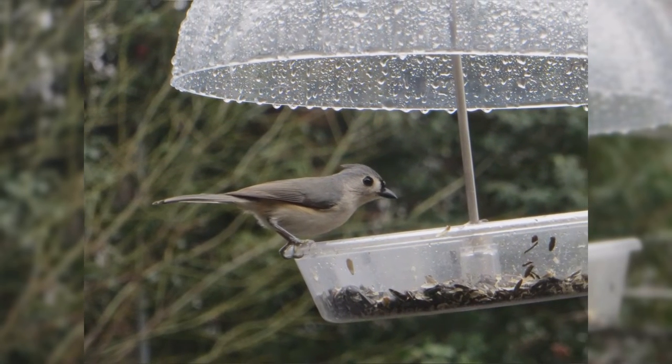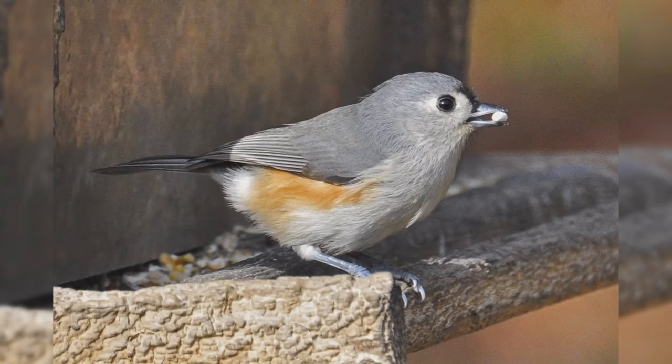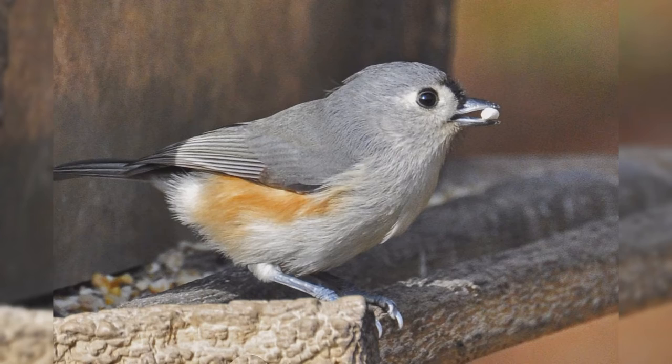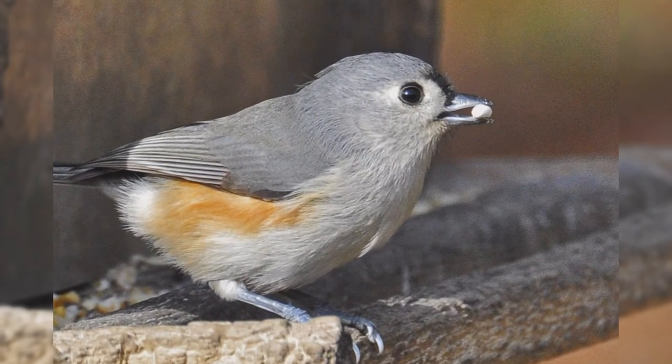There are black feathers around the eye, which make the eye look big and stand out on the pale face. There is also a touch of black on the forehead above the bill. Genders are similar in appearance. Tufted titmice eat black oil sunflower seeds, peanuts, and suet at your feeder.